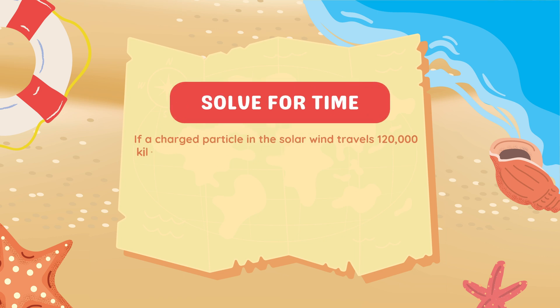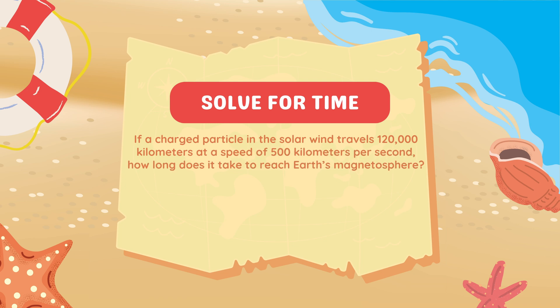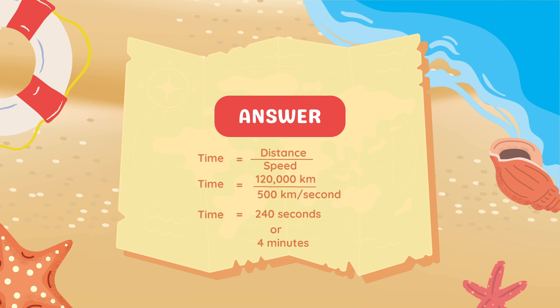If a charged particle in the solar wind travels 120,000 kilometers at a speed of 500 kilometers per second, how long does it take to reach Earth's magnetosphere? To calculate the time, we use the formula: Time equals distance divided by speed. The particle travels 120,000 km at 500 km/s. Dividing 120,000 by 500 gives 240 seconds, which converts to 4 minutes. So the particle takes 4 minutes to reach Earth's magnetosphere.